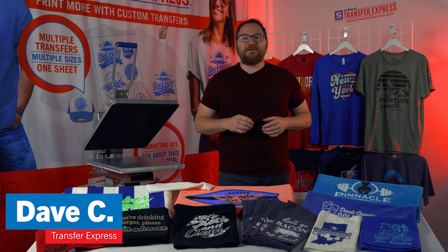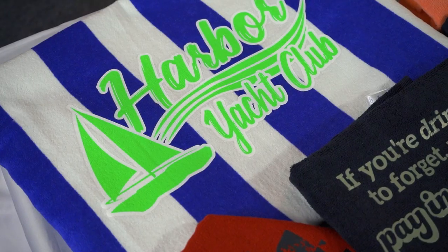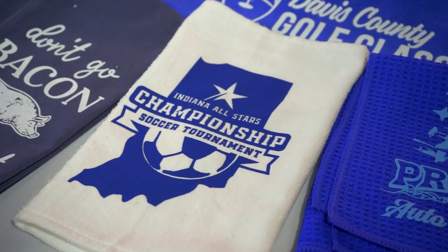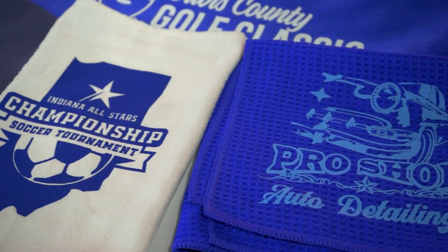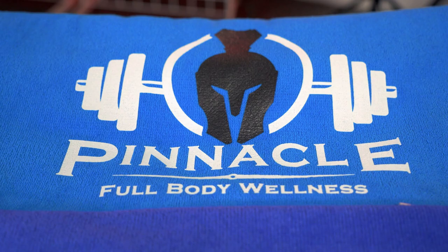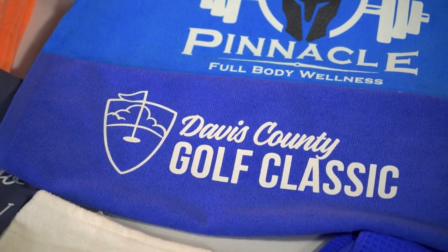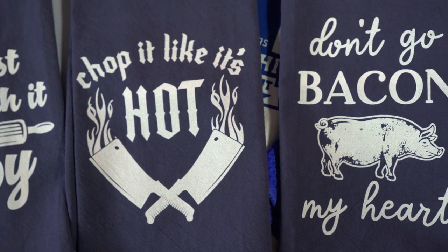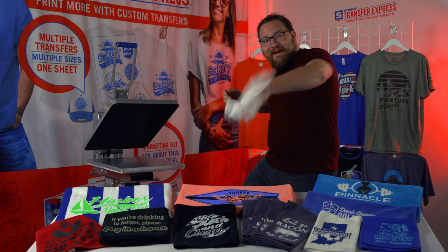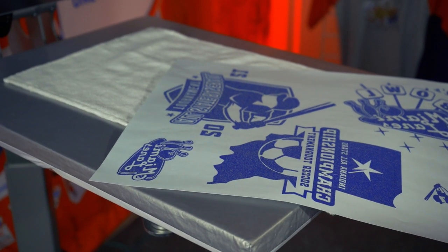Hey guys, Dave here with Transfer Express and today we are talking all about towels. Because of their versatility, custom decorated towels have so much selling potential for you and your t-shirt business. Whether it be beach towels for the summer, sweat towels for the gym, rally towels to wave at sporting events, golf towels, kitchen towels — anyone could find a use for a towel. We want to give you some inspiration to get into the towel game using our Goof Proof and Elastiprint screen printed transfers.